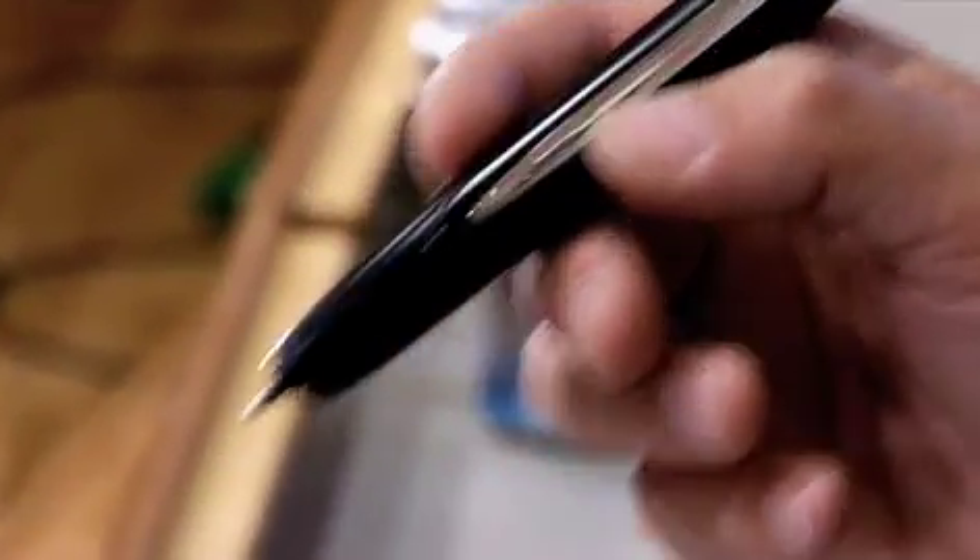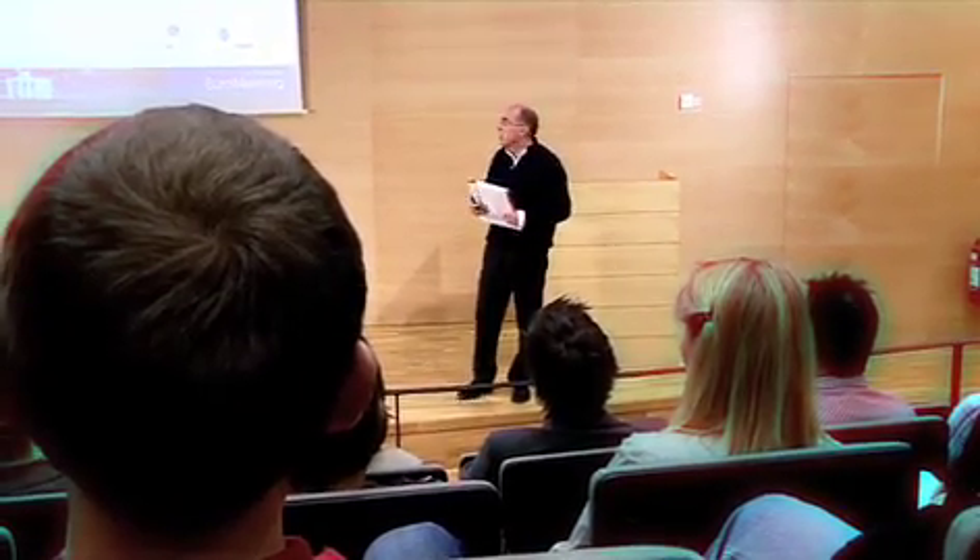And then we have this hybrid technology, which is a digital pen and paper, where the interface is paper, but the electronic device — which is the pen — is capturing data and transmitting them to the sponsor as soon as they are written on the paper.